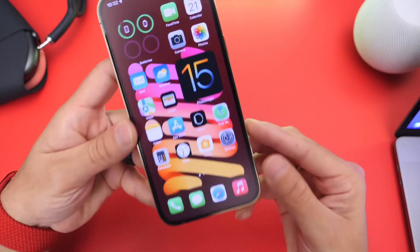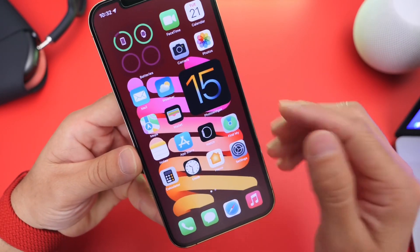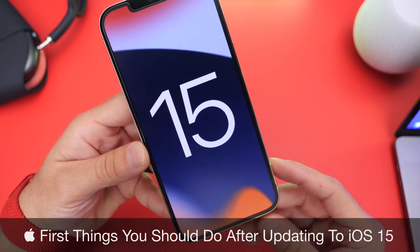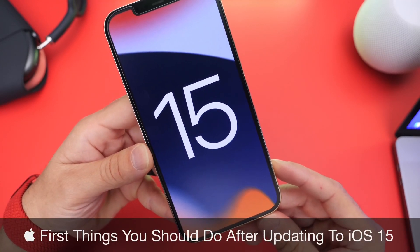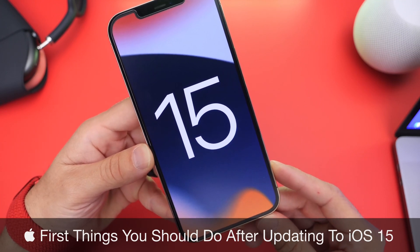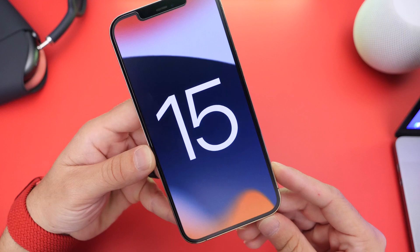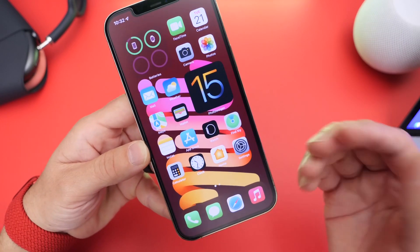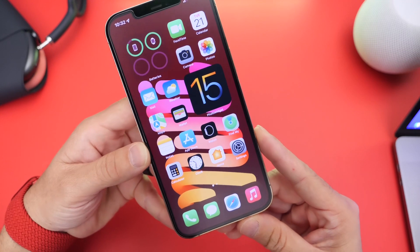Hey guys, welcome back to the channel. By now you've probably updated your iPhone to iOS 15. In this video I wanted to share a few things that I consider you should change after you update to the latest iOS 15. These are going to be the first things you should probably change after you update, based on personal recommendations and settings that I think will make the user experience a lot better.